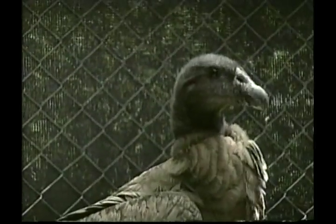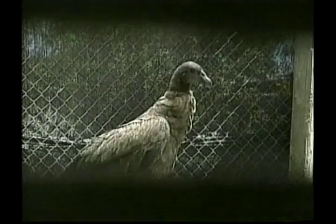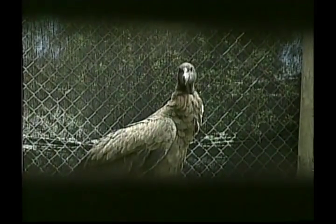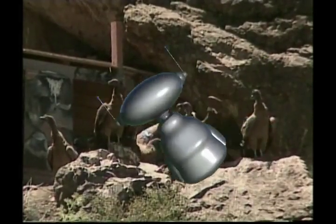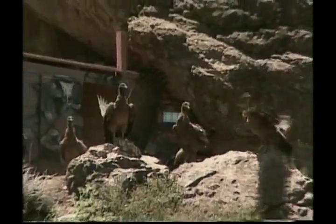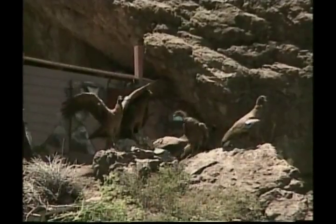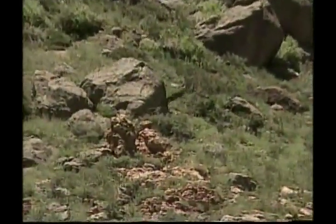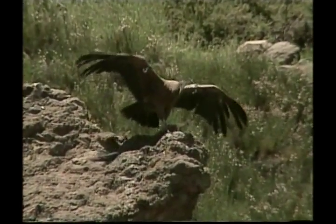Condors don't have vocal cords, so they only make hissing and grunting noises. They don't have a good sense of smell, so they find their food mostly by their keen eyesight. Crevices and caves in rocky cliffs make for great condor nest sites. The adult female will lay a single whitish or pale green-blue egg between January and March. When they fly, condors are a wonderful sight to see. You can see the triangular patch of white flashing under each wing.